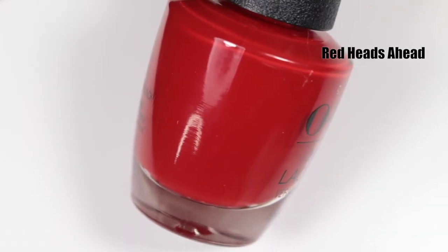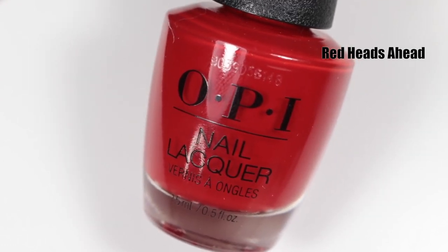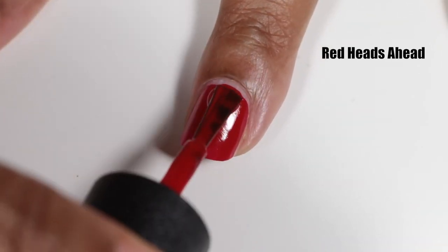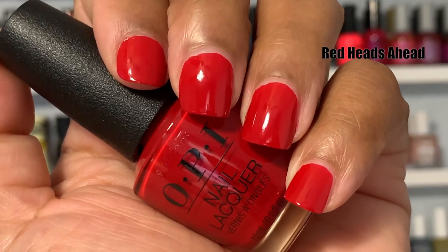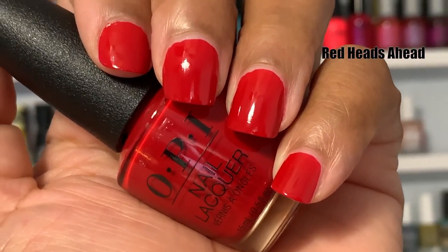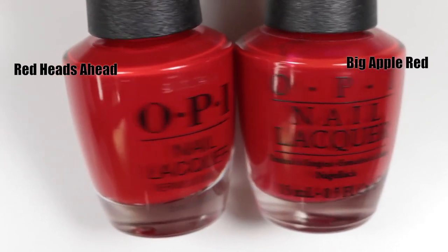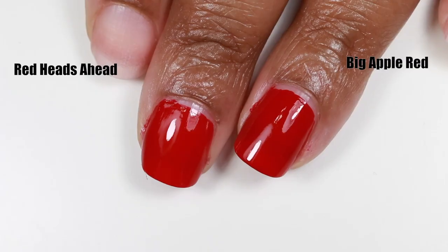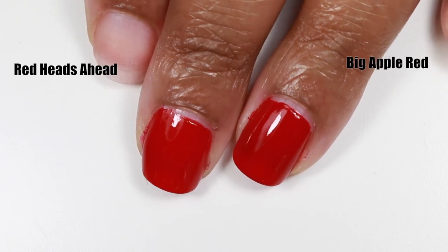Next we have Red Heads Ahead. I'm assuming the name came about because one out of every eight people in Scotland has red hair. This is a classic red cream — it's a one-coater, super basic, super glossy, but I love it. OPI just does awesome with their red creams. It's beautiful — just basic. But it wouldn't be an OPI fall collection without a classic bright red, right? There are so many dupes for this polish — if you have an OPI red, you probably have a perfect dupe for this.